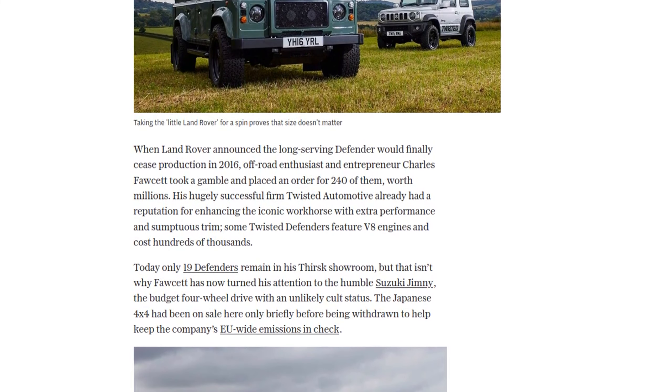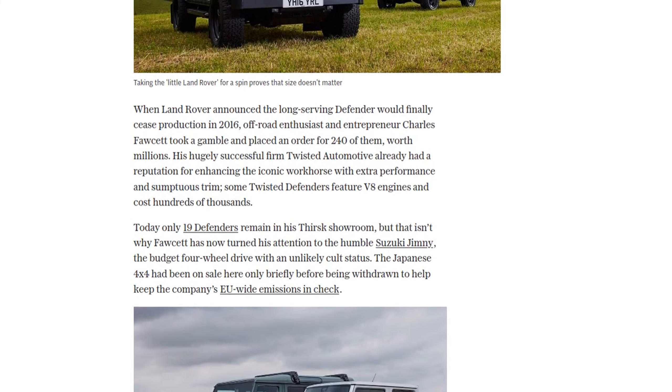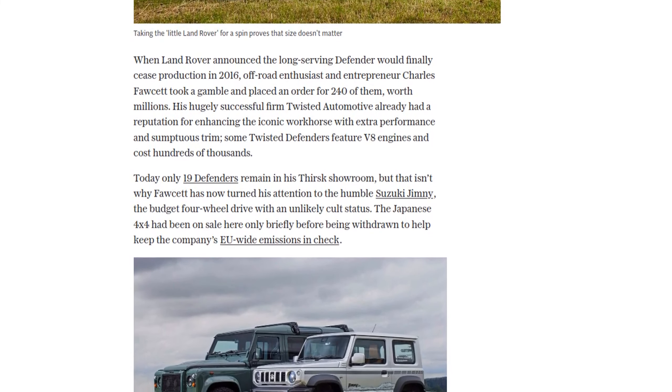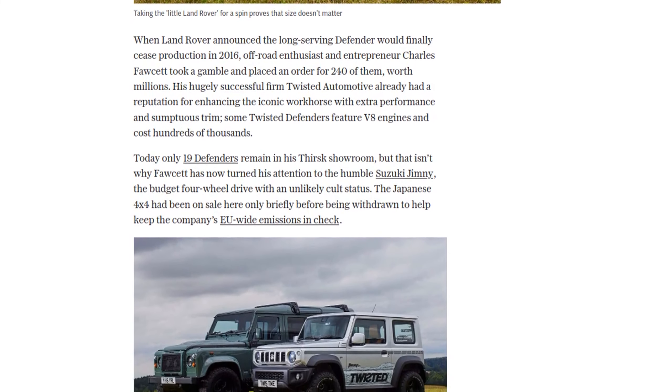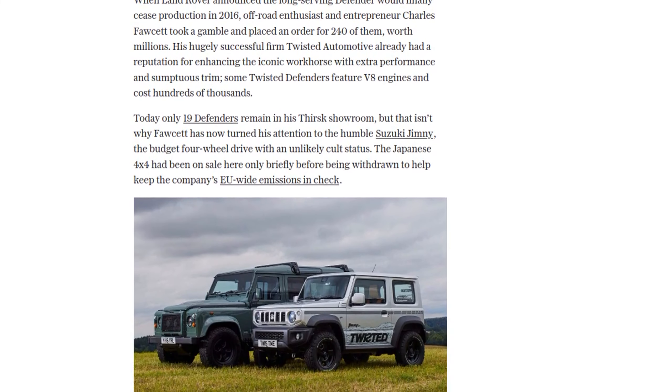And it's not just about looks. The Twisted Jimny is solid and composed, with a standard 1.5-litre petrol engine enhanced with a turbocharger. Inside, you'll find hand-trimmed leather, soundproofing, and an audio upgrade, giving it a luxurious feel.